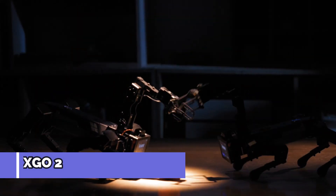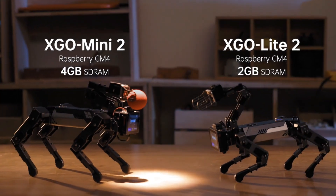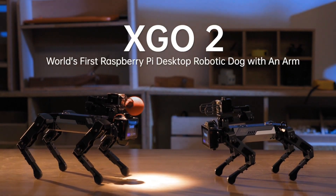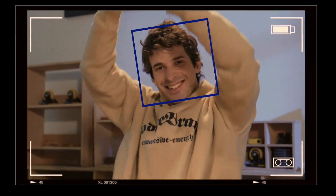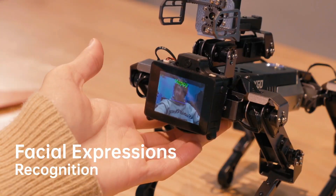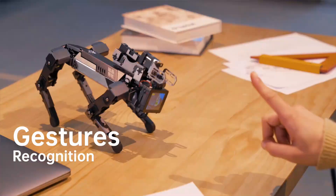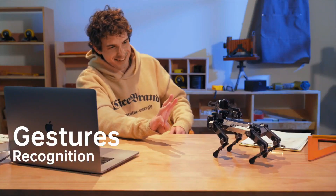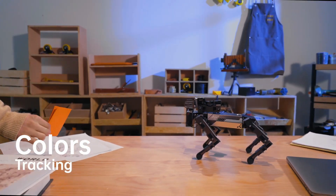The XGO2 Pi robotic dog is a true fusion of artificial intelligence and robotic mobility. Designed as an AI-powered companion, it is a highly capable quadruped robot equipped with a Raspberry Pi brain, making it ideal for learning, research, and personal use. Its modular and programmable nature allows users to code new behaviors, making it an excellent platform for experimentation in robotics.